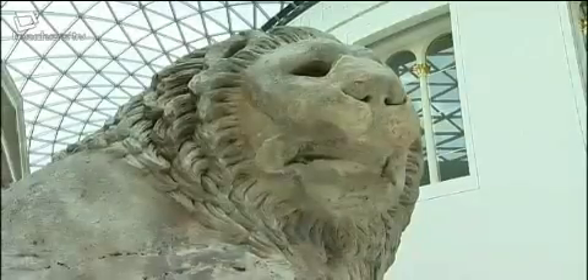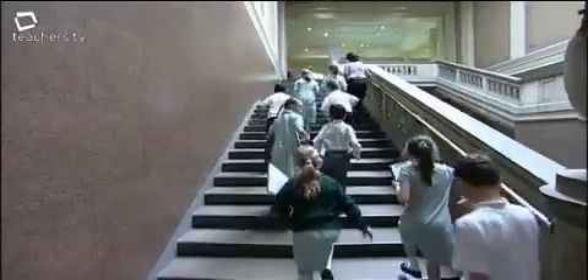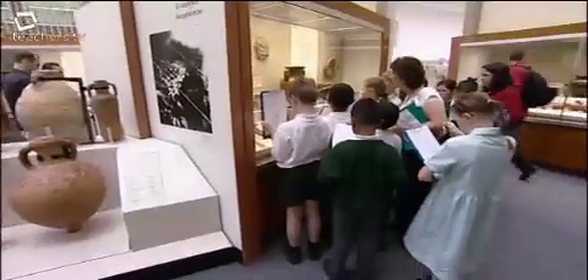What we tend to encourage here at the museum is for teachers to think about trying to utilise their strengths and their talents as teachers within the museum, and just to think about the museum visit as almost like an extended lesson in a peculiar classroom.